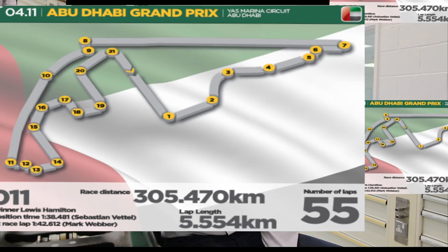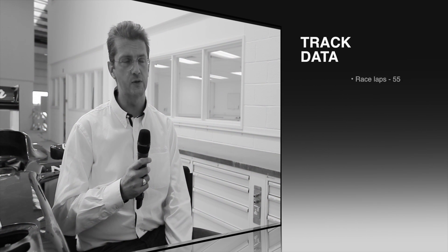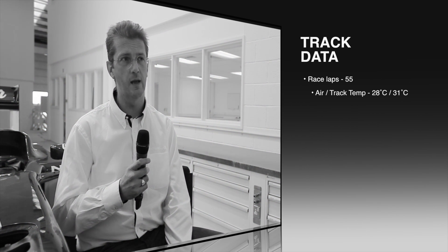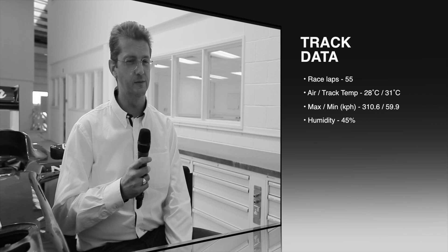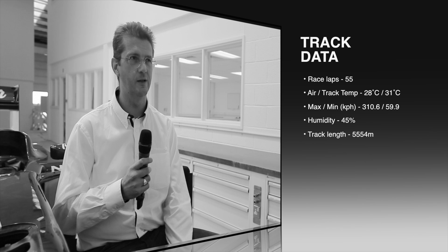It has I think the second longest straight in Formula One. Coming back to the start-finish line from there it has quite a technical section, quite a tricky section. It's probably most noted for the 2010 end-of-championship fight, and because of that noted for difficulty in overtaking.